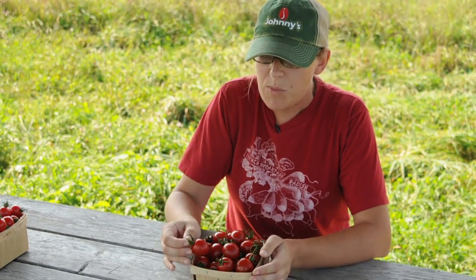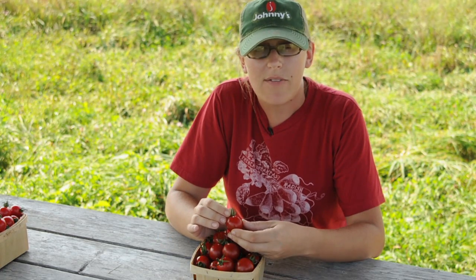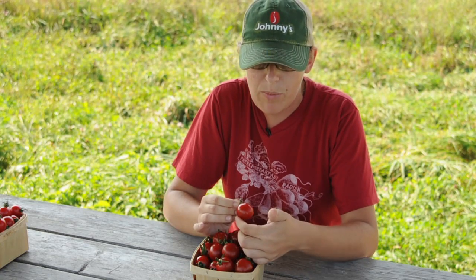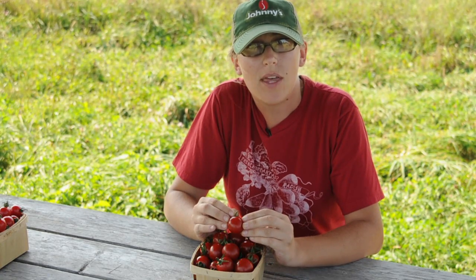The cherry tomato background gives it excellent cherry flavor, whereas the grape tomato gives it an oval shape and a firmer texture than many other cherries.